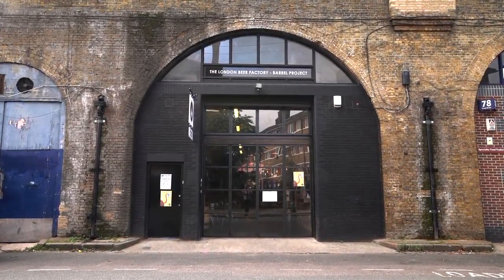Hi, I'm Sim. This is Al and this is Brett. We're from the London Beer Factory. We've been brewing beer down in South London for the last four years.